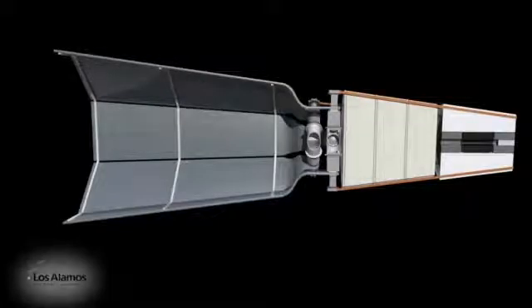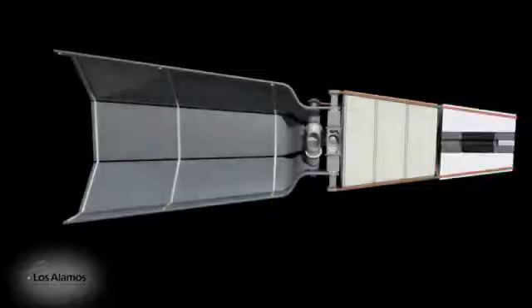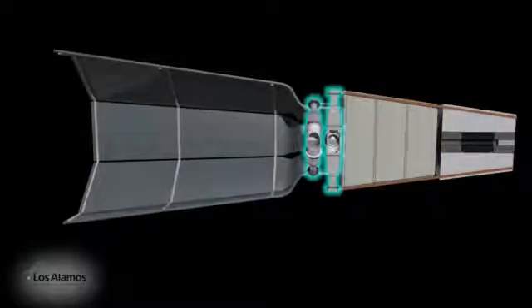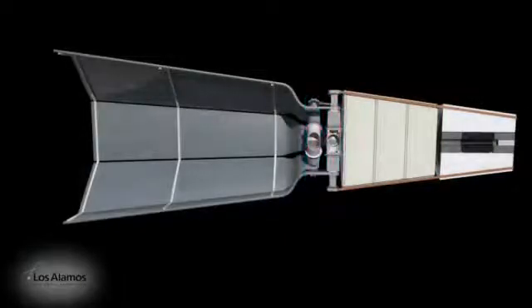The proposed reactor is made up of six pieces: a reactor core, core reflector, a rod to start the reactor, heat pipes to move energy, radiation shielding, and Stirling engines for power.